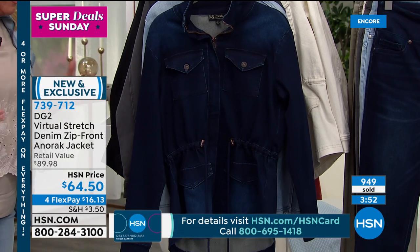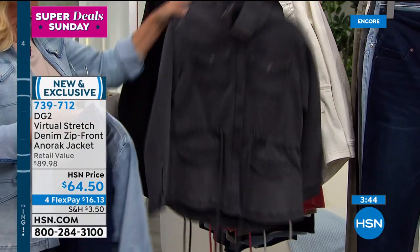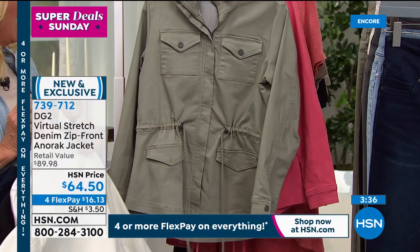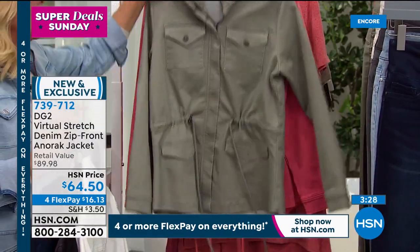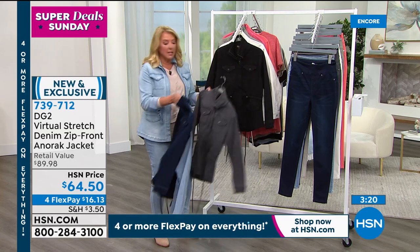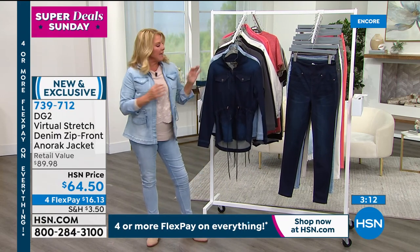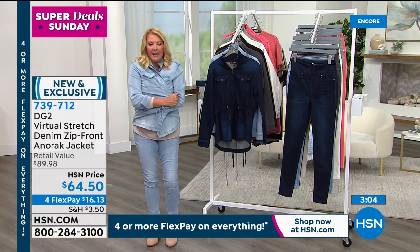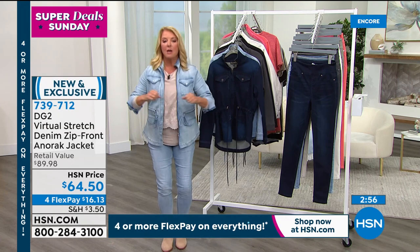Now let's talk about this great jacket. We've sold about a thousand and it's very popular. Extra small through 3X, in indigo, chambray, gray, black, ivory, sage, rose, and spice. To me this is the perfect jacket — a traditional denim jacket tends to look very casual, but this is a little more chic, a little more elegant. And the best part — it's virtual stretch, so you don't have to take it off when you're on the computer, driving the car, carrying a baby, or pushing a cart.